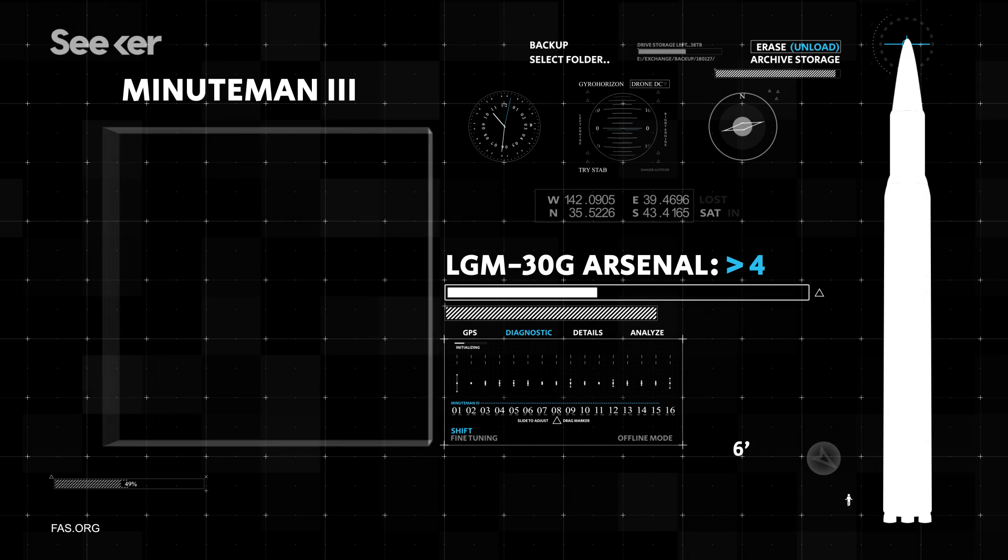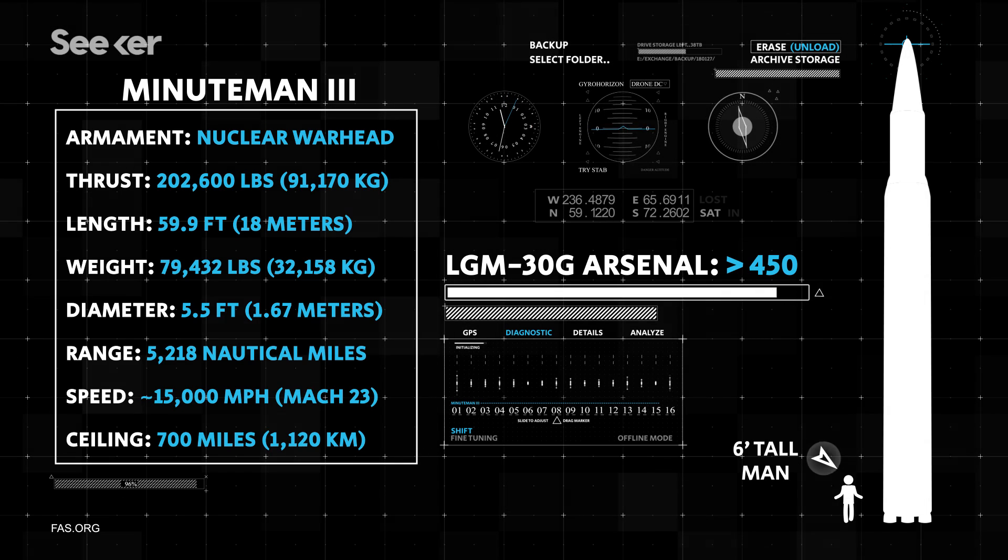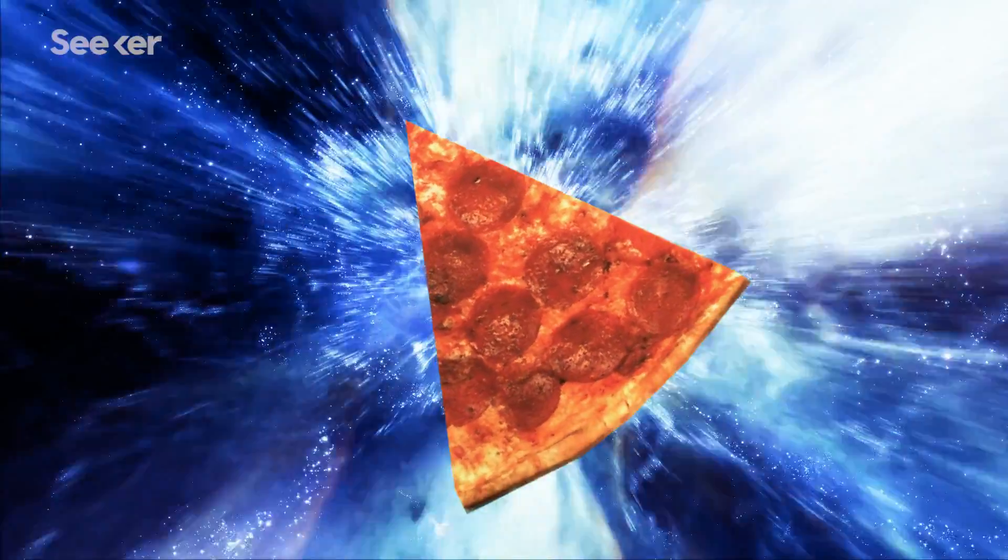Right now, there are over 450 Minuteman III missiles buried deep under the fields in the sparsely inhabited regions of the United States. They're connected by a spiderweb of thousands of miles of cables, ready to strike at top-secret targets faster than you can get a pizza.